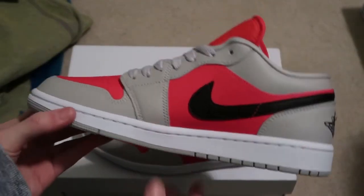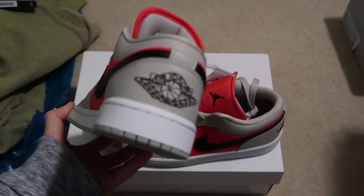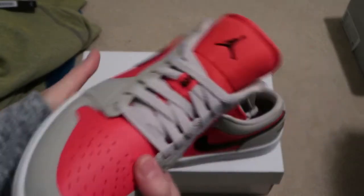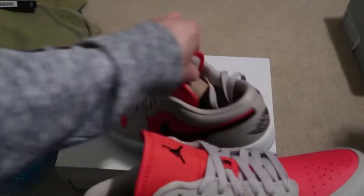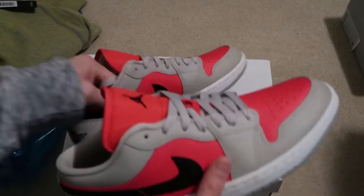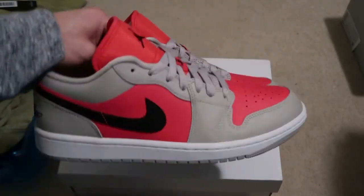The mids sold out right away on the Nike app. Jordan brand is promoting a lot of the lows and the mids. These aren't bad honestly, look pretty nice — let me know what you guys think. Gray bottoms.